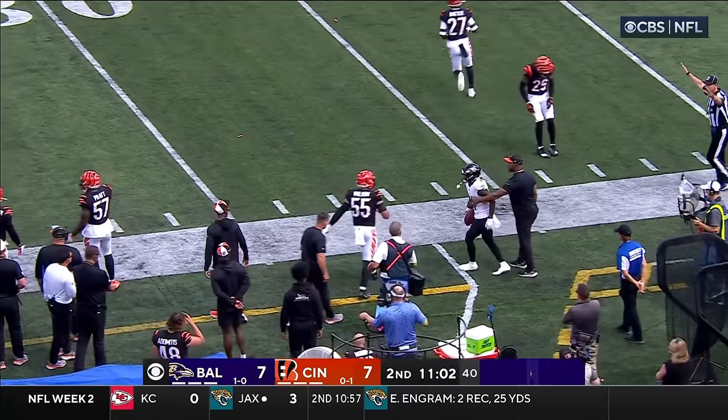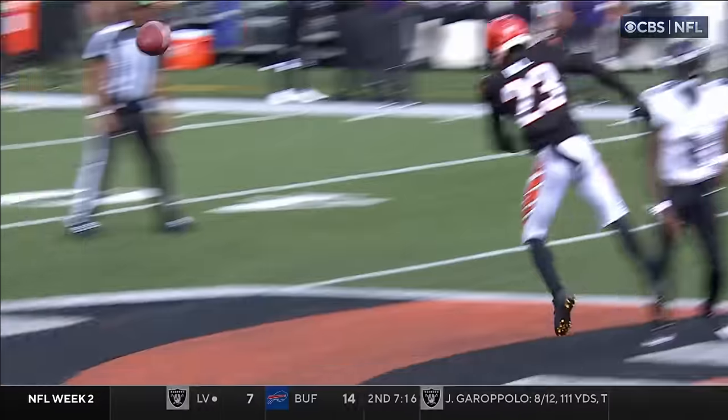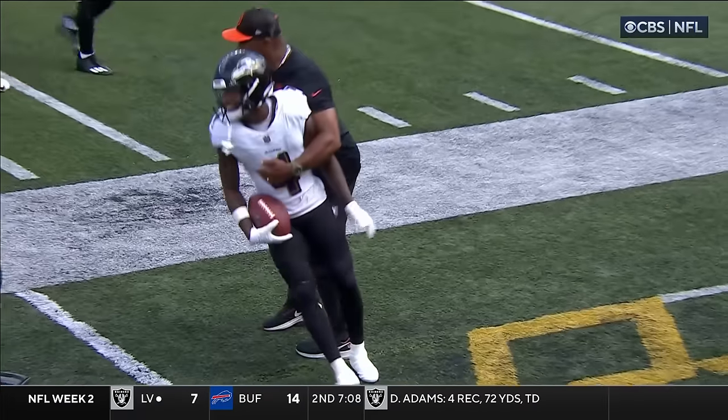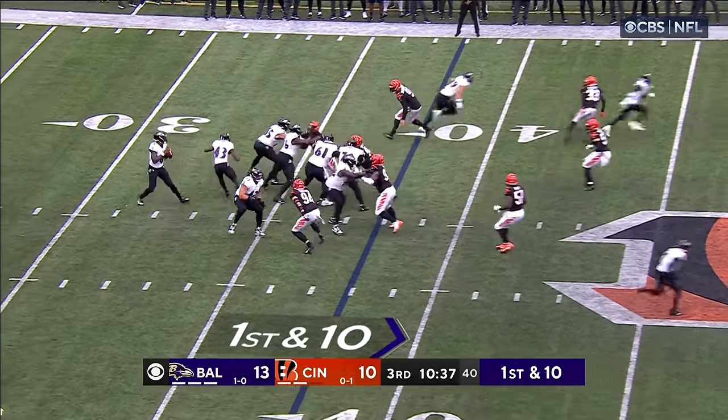We saw a lot of that last week against the Texans — he moves the chains. They threw smoke screens to him, they threw bubbles to him, they handed him jet sweeps, they throw him the little bubble screen here. He's dynamic. He's a Boston College guy — out for the rest of the game with an ankle injury. On first down, Lamar Jackson.